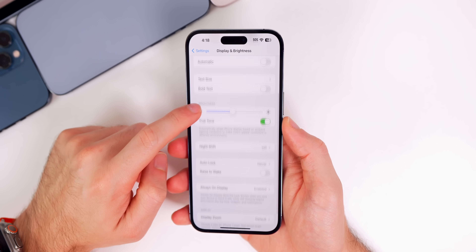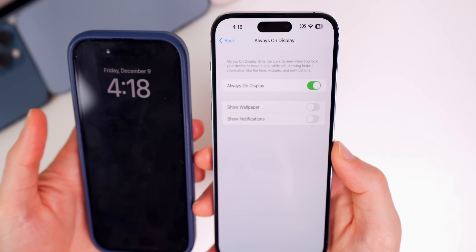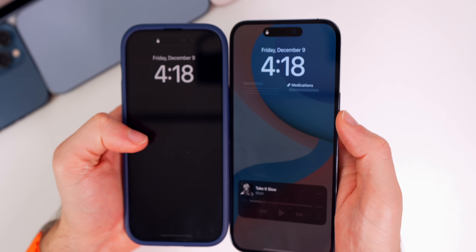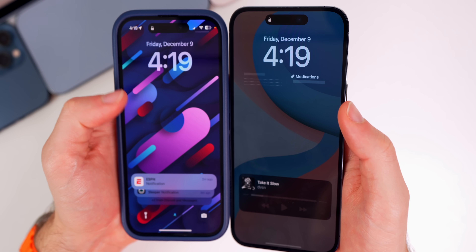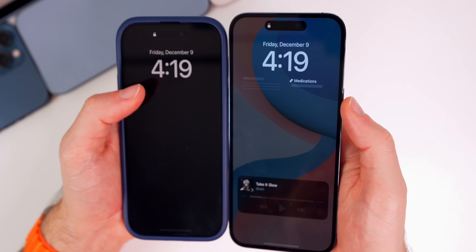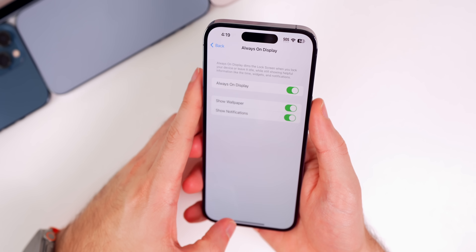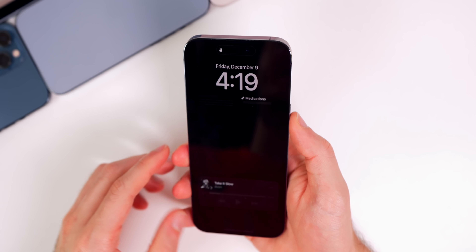I also want to mention the always-on display change for the iPhone 14 Pro series. We now have the option to turn on or off our wallpaper and notifications separately. On my iPhone 14 Pro — my main device — I have both 'Show Wallpaper' and 'Show Notifications' turned off. You can see a side-by-side: on the left with both off versus on the right with both on. With them off, it mainly just shows the time, which is what I always wanted from an always-on display. I also noticed a slight improvement in battery life from turning these two off.